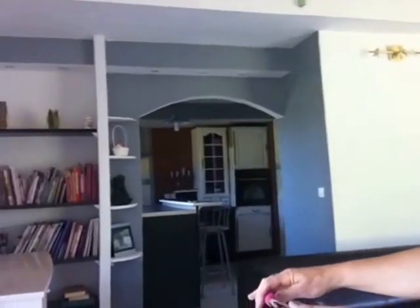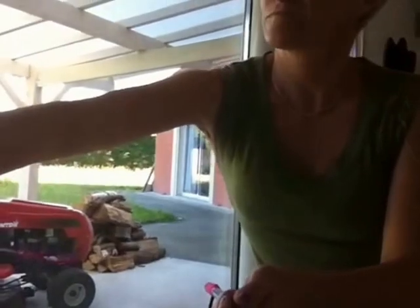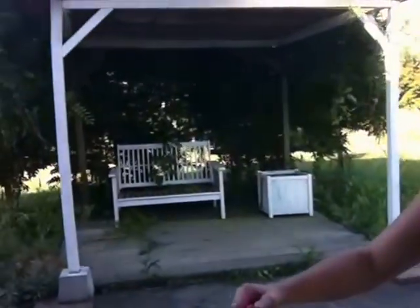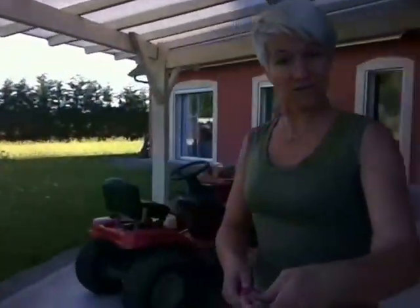Le séjour donne sur la cuisine, comme vous pouvez le constater derrière. Je voulais vous montrer les baies vitrées qui s'ouvrent et qui donnent sur une super agréable terrasse, avec un petit coin super génial aussi, à l'ombre, tranquille, pour passer des petits moments de détente. Voilà un petit peu le panorama de l'autre côté du jardin.